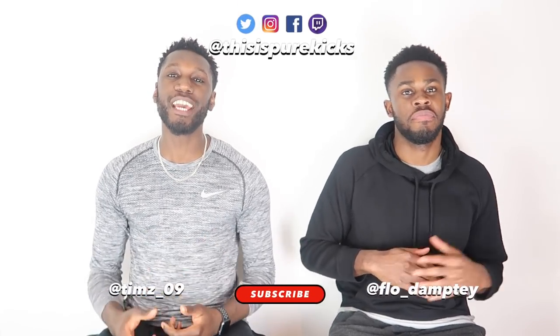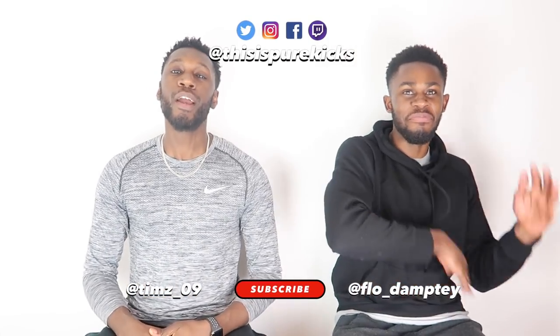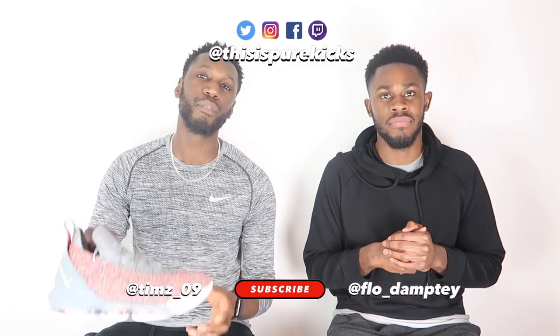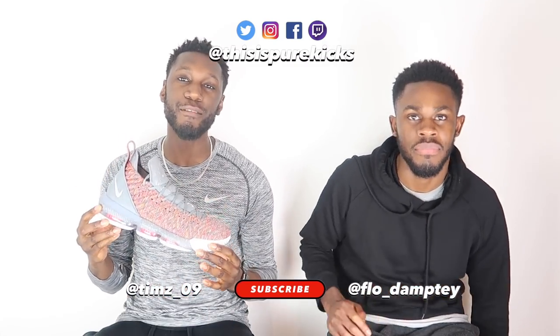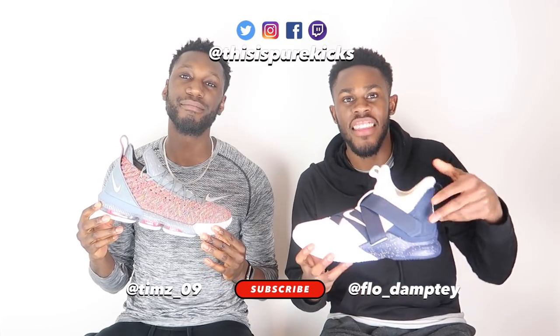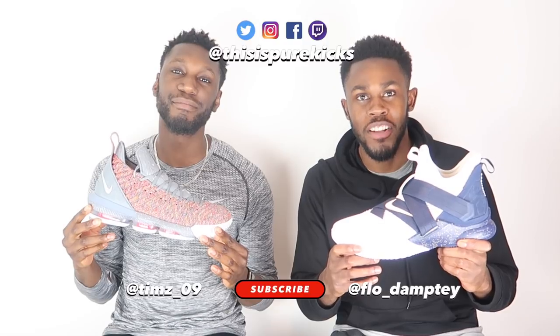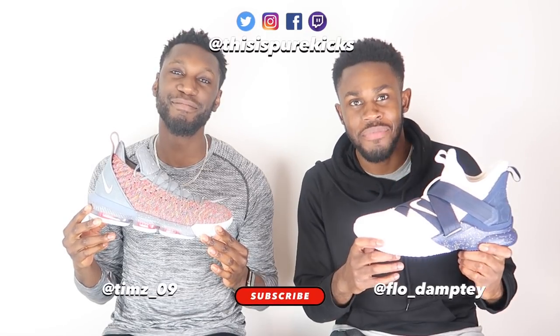Yo, what is up YouTube, this is Pure Kicks back again with another video. Today we are taking a look at the Nike LeBron 16 versus the Nike LeBron Soldier 12. Timmy versus Flo. LeBron versus LeBron. Let's get it.